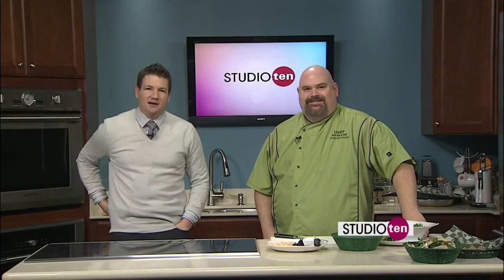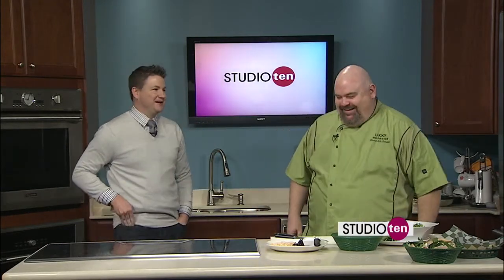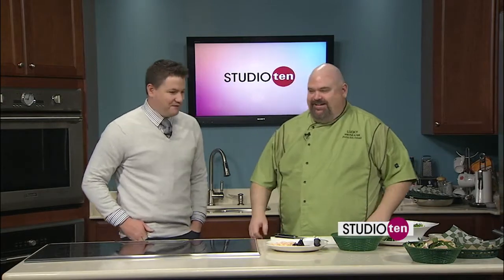We've got Stuart from Hashtag Lucky Irish Pub and Grill. How are you doing, man? It's fine. How are you doing, Jeff? Doing fantastic.